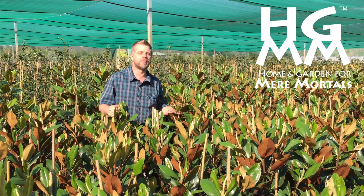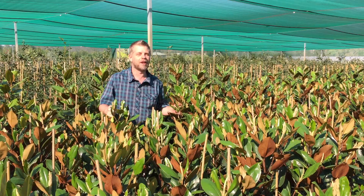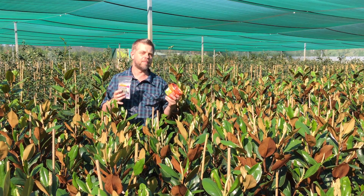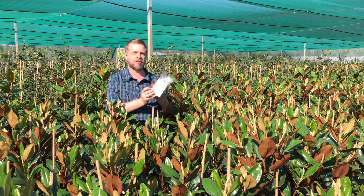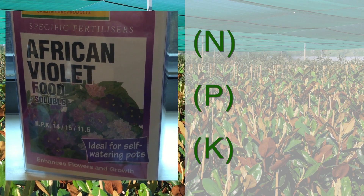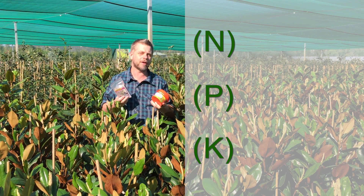Hey, it's Warren from Home and Garden for Mere Mortals. I've been growing plants commercially for 25 years and I love it. When you go to the nursery to buy your fertilizer, often you'll get it in little tubs like this, and on the tubs it'll have a ratio — something like NPK and then a series of numbers. We're going to learn what those numbers mean, what they do for your plant, and what you should look for when you're buying fertilizer.